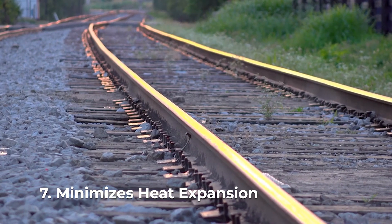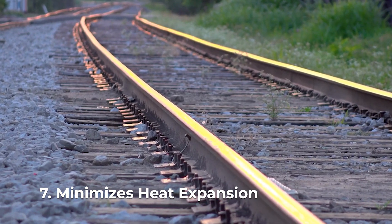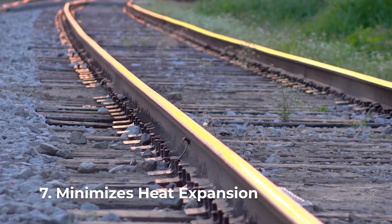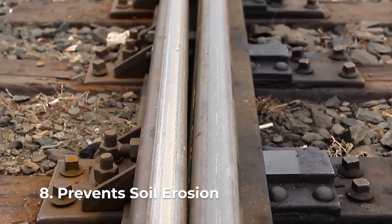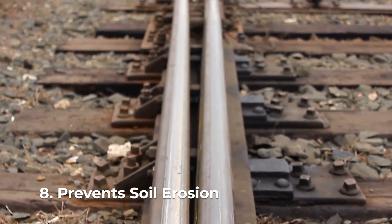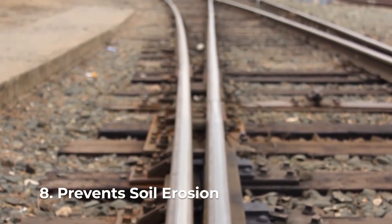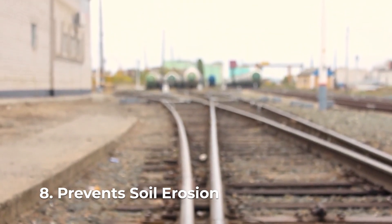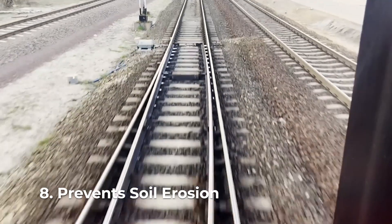During hot weather, railway tracks can expand. Track ballast helps to minimize this expansion, ensuring the track remains safe and functional. Track ballast also serves as a protective layer against soil erosion, helping to stabilize the ground beneath the tracks and preventing the washing away of soil during heavy rains or floods.